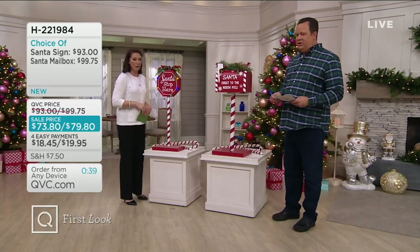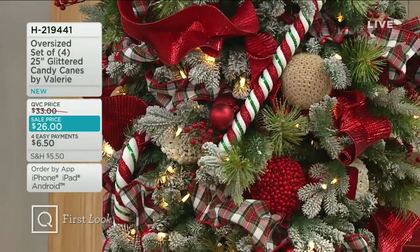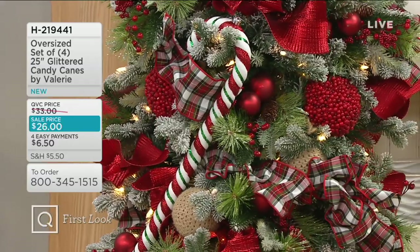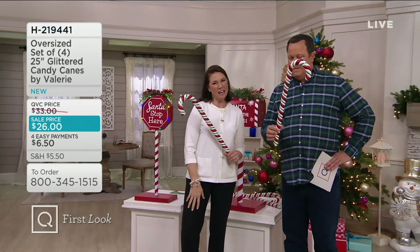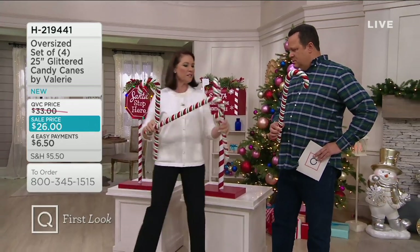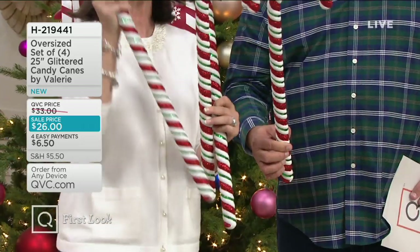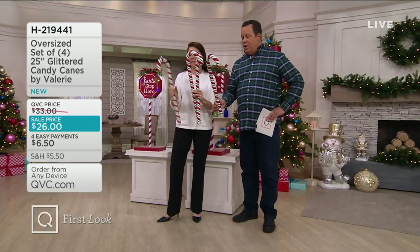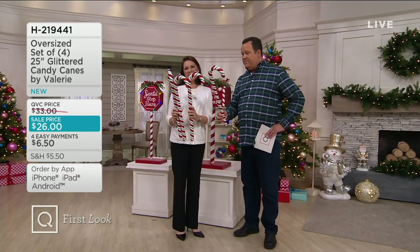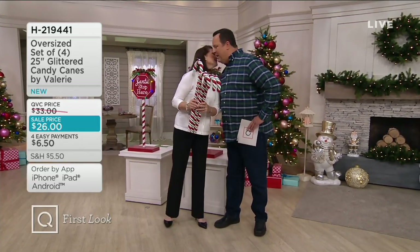We have a quick show-and-mention: a set of four 25-inch glittered candy canes. For David's Great Big Christmas, we needed some great big candy canes. Look at them on our rotating 9-foot Christmas tree — they're perfect. You get a set of four: red and green striped, with the green sequined, the red glittered, and the white also glittered. They'll come with a hanger or you can hook them on the branches. We don't have many of these left, and the sale price expires end of day today.